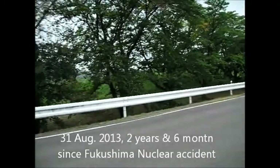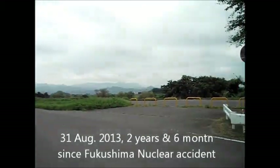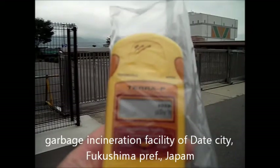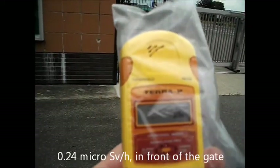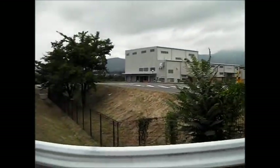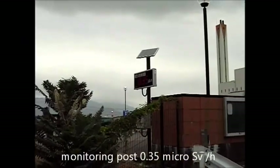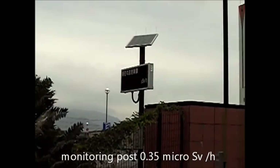On the 31st day of August, year 2013, Fukushima Prefecture, Japan, at the garbage installation plant of this area. The monitor shows 0.24 μSv/hour. There is a monitoring post nearby showing 0.35 μSv/hour.